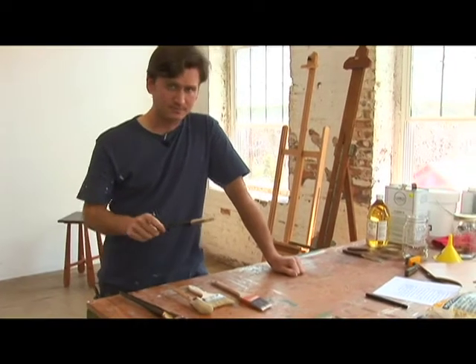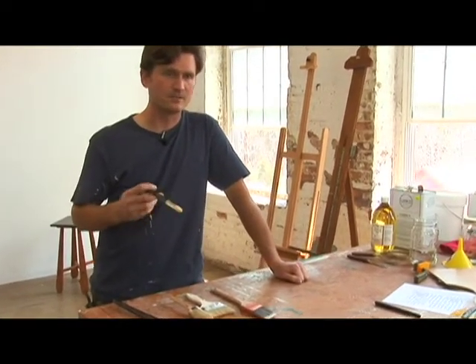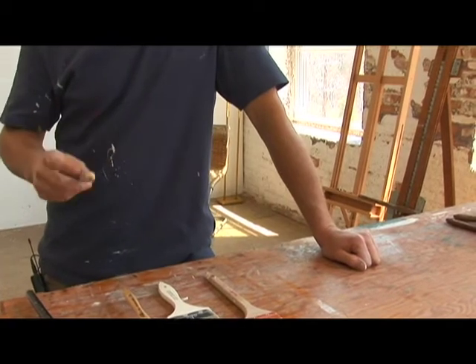The round brush was most commonly used in old master painting to get all those great effects of blending and rendering that were so important to the advancement of oil paint throughout history.